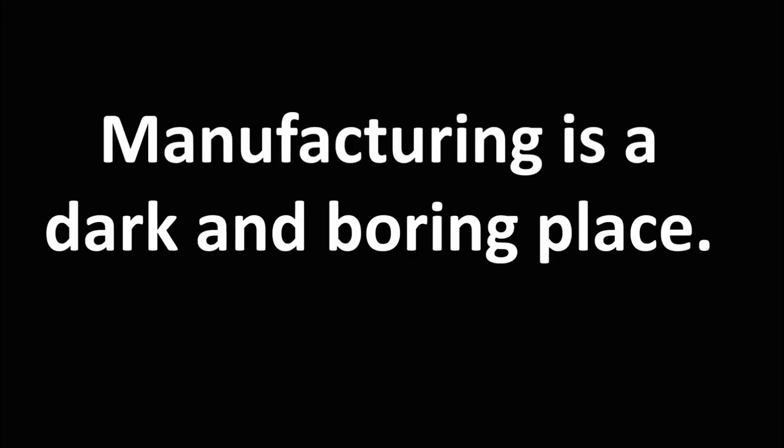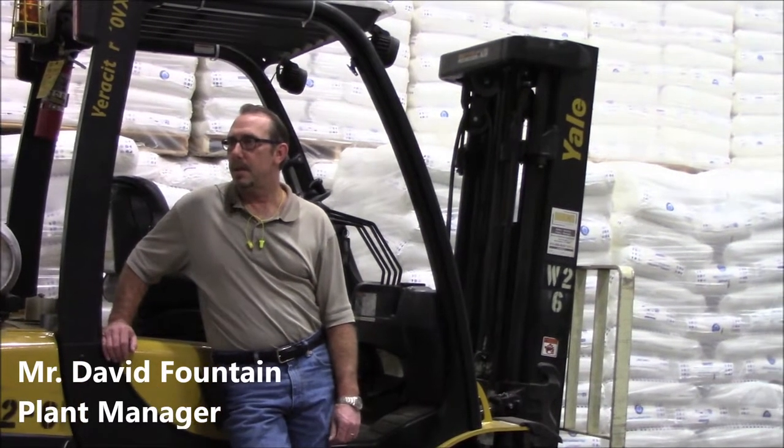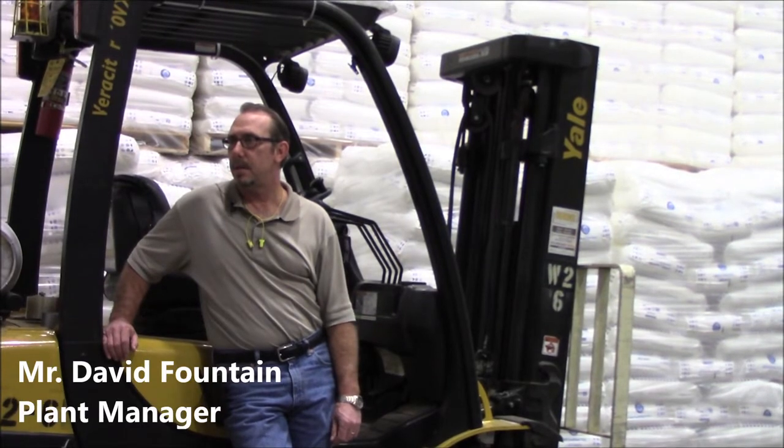So is manufacturing a dark and boring place? We have various types of new technology. All the injection molding machines are computerized.